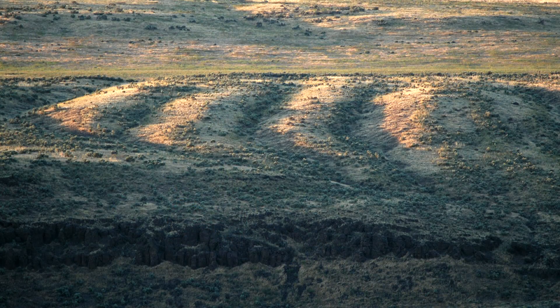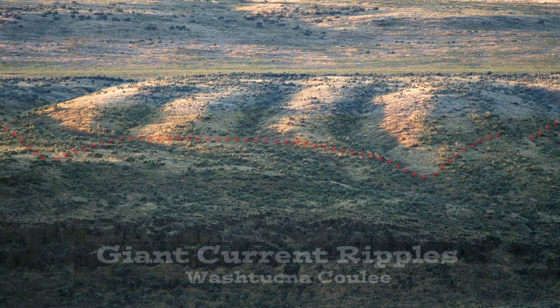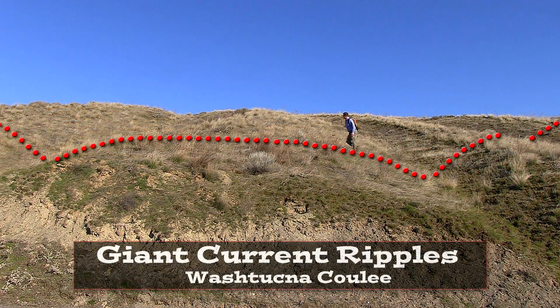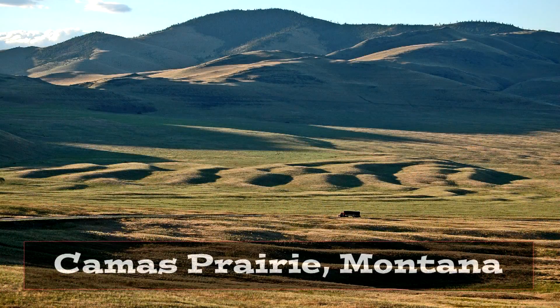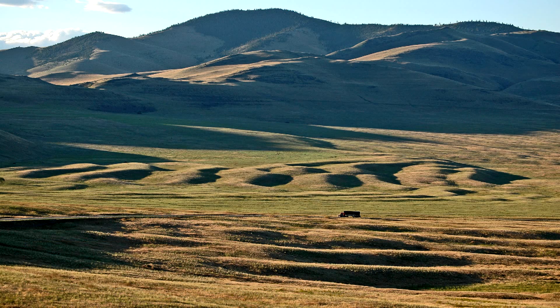And it's not just here at West Bar. We have giant current ripples all through the Pacific Northwest — more than 100 separate sites. Giant current ripples at Camas Prairie, first discovered by Joseph Pardee in Montana, proves the sudden release of the water of Glacial Lake Missoula.